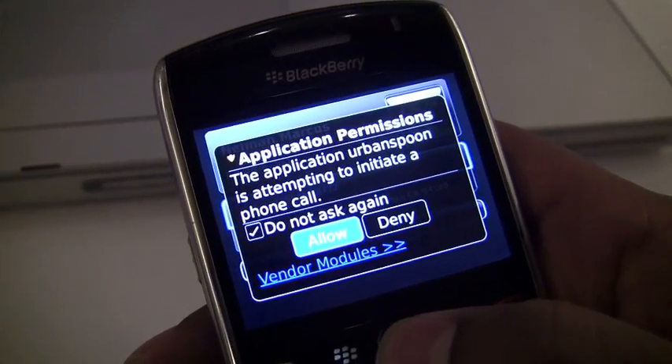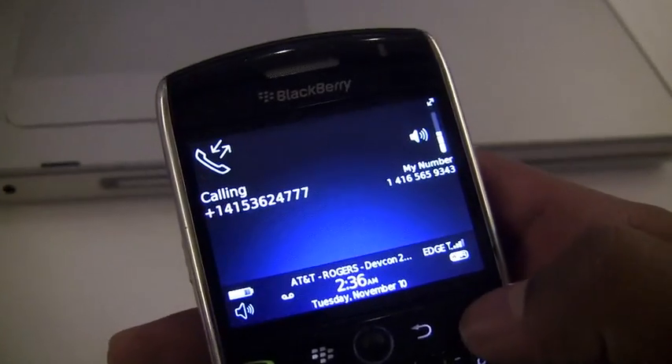Looks good. Set those permissions first time using. Easy to click through and call.